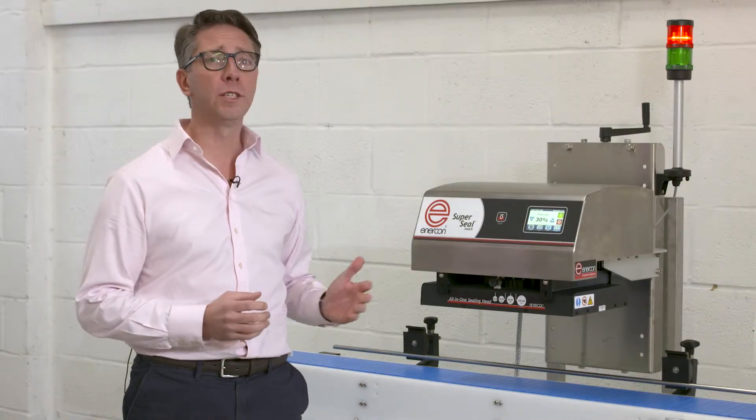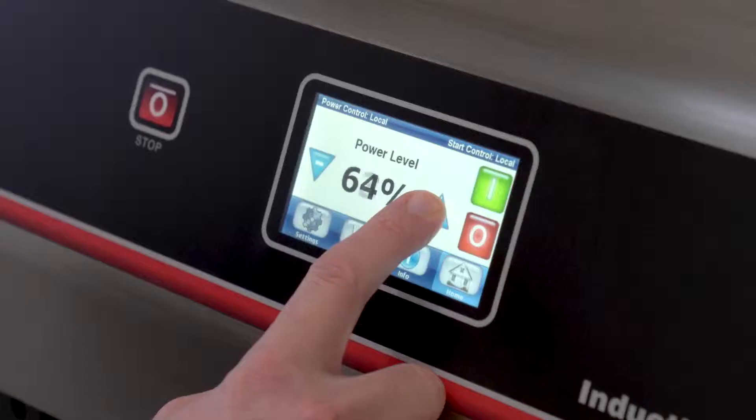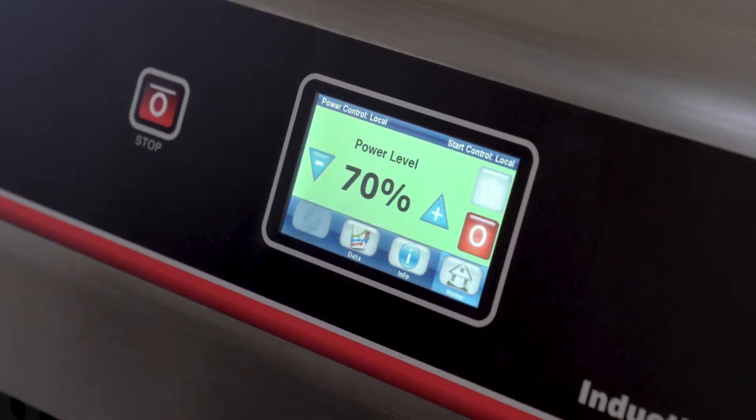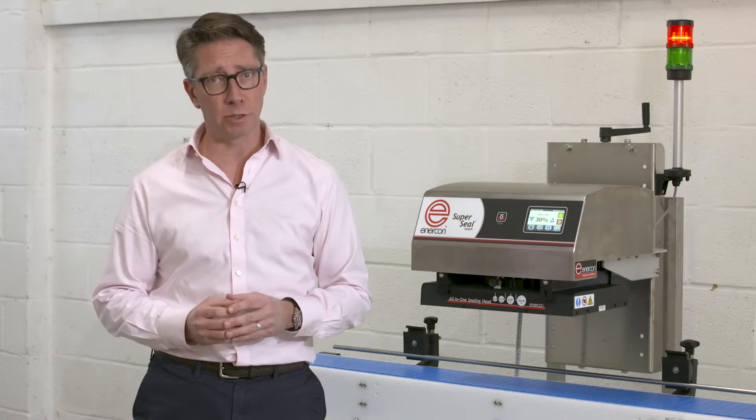The Enercon SuperSeal Touch was the industry's first touchscreen multi-language induction cap sealer. Operating at conveyor speeds of up to 40 meters per minute, the Touch is a medium to high-speed sealing unit, meaning it fits neatly into all packaging lines in most manufacturing industries.